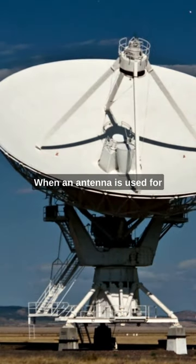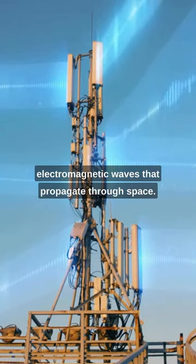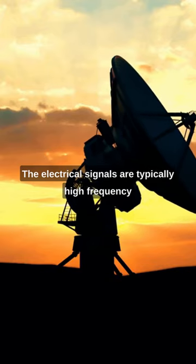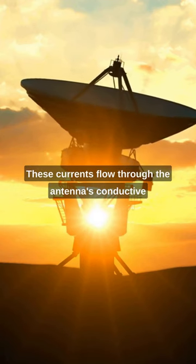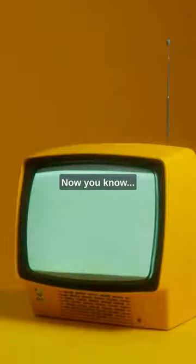When an antenna is used for transmission, it converts electrical signals into electromagnetic waves that propagate through space. The electrical signals are typically high-frequency alternating currents generated by a transmitter. These currents flow through the antenna's conductive elements, such as wires or metal rods.